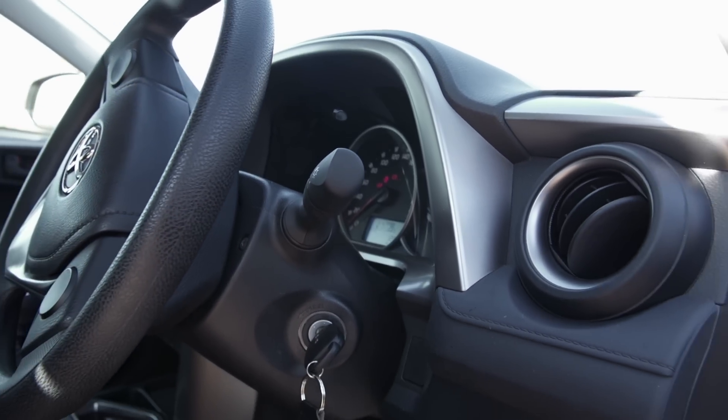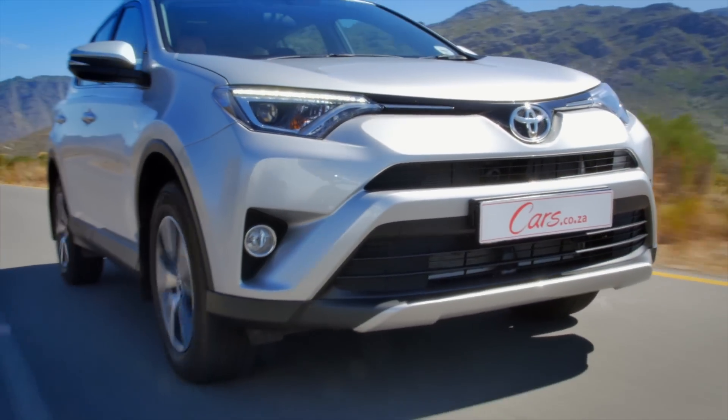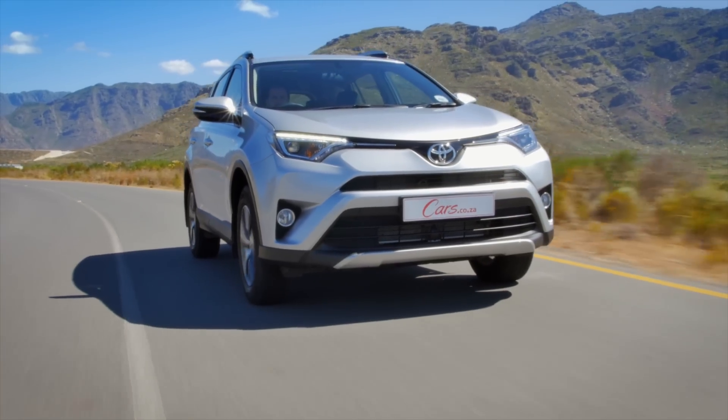So it seems that the RAV4 is the ideal family vacation vehicle. It's comfortable, it's spacious, and it's very economical. But at an asking price of 409,000 rand, we were a bit disappointed to find out that it doesn't have cruise control or climate control, which are two really wonderful features when you're doing long distance cruising.